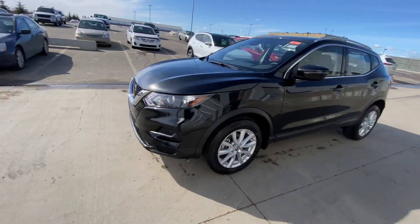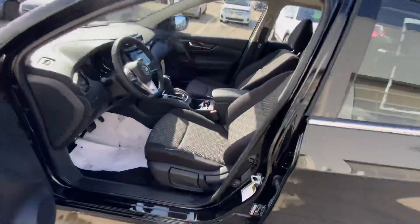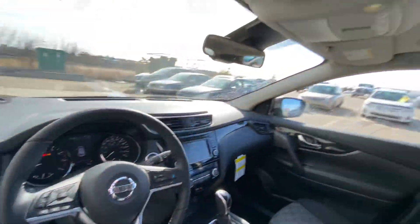On the side here you've got those beautiful alloy rims. Follow me inside — tons of amazing features like your ProPilot Assist, heated seats, sunroof, backup camera, and so much more.